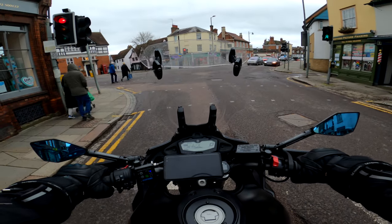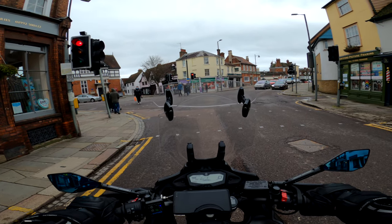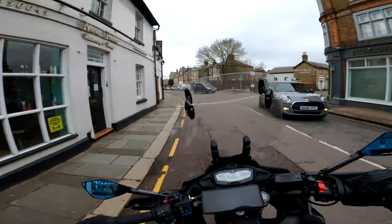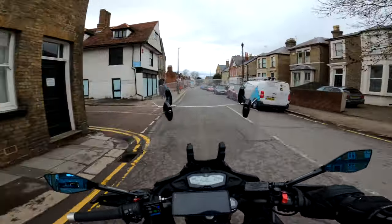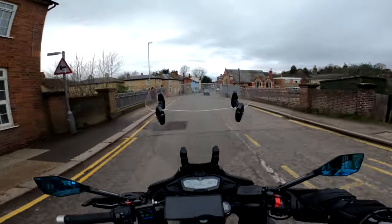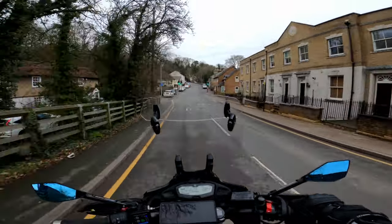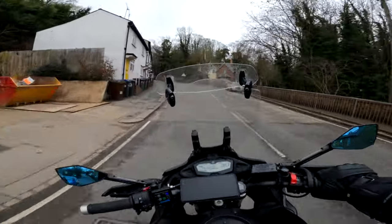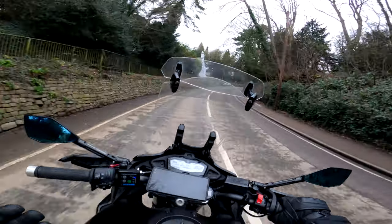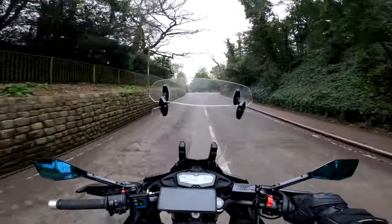From factory they just didn't have a lot of bite. They were plenty good enough to actually stop the bike or come to a halt, but for an emergency stop there just wasn't enough bite. As a new rider the one thing you want is confidence in your brakes. So the first thing I did was stick in some EBC brake pads — the yellow stuff, the road bias pads. That instantly made a big difference to the braking power.